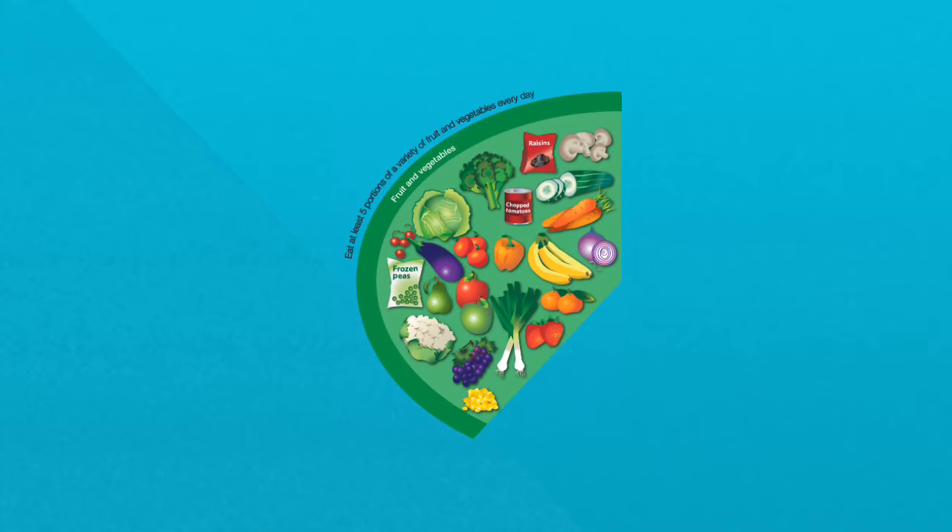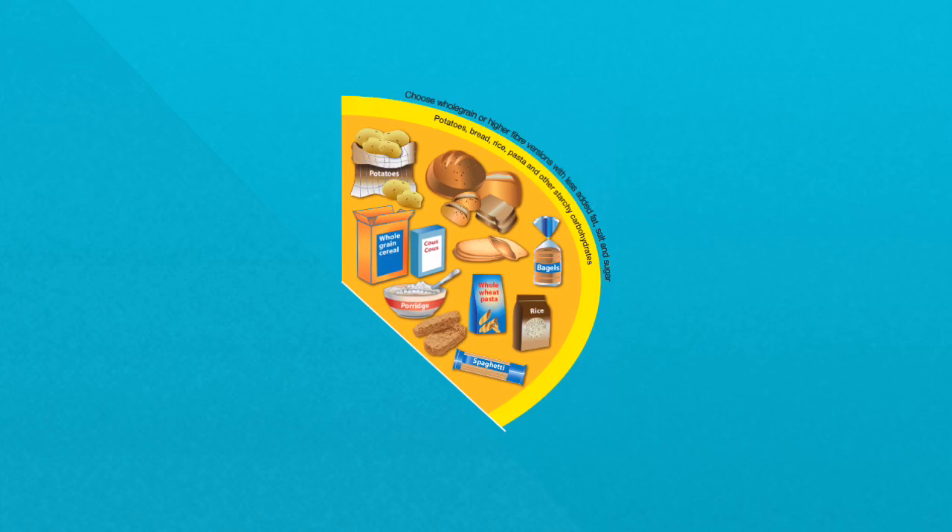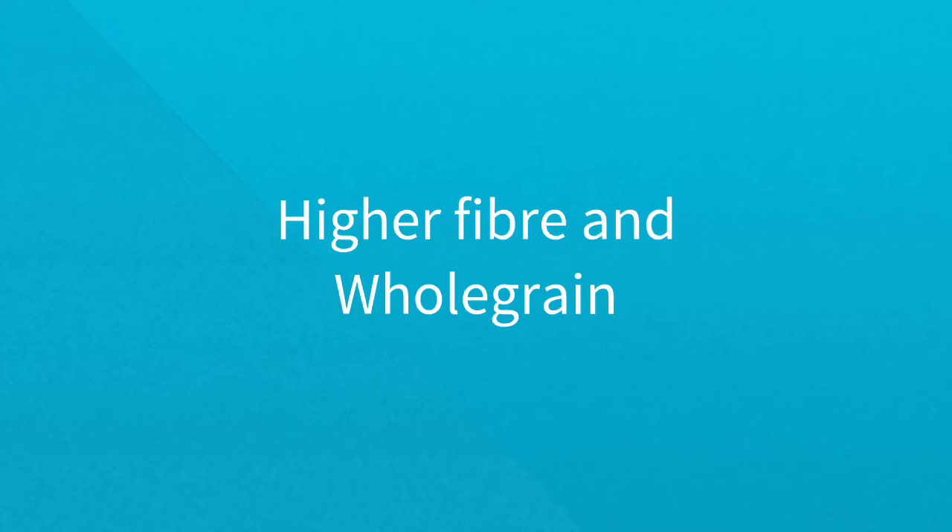What are the key messages? Eat at least five portions of a variety of fruit and vegetables every day. Base our meals on potatoes, bread, rice, pasta or other starchy foods, using higher fibre or whole grain versions where possible.